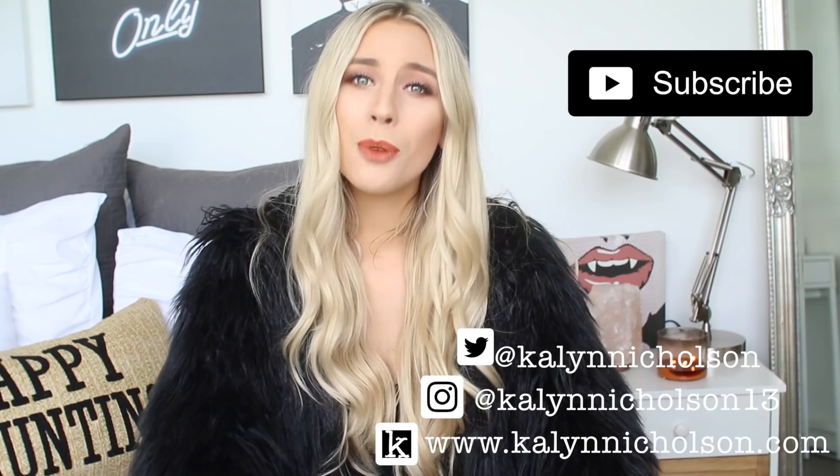And other than that, if you guys want to see a fall closet tour with some suggestions of staples you need in your closet for the fall, then just keep watching.